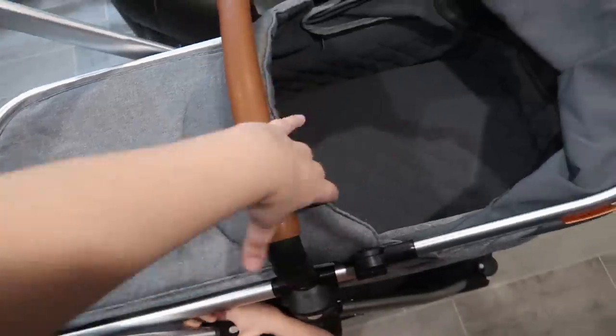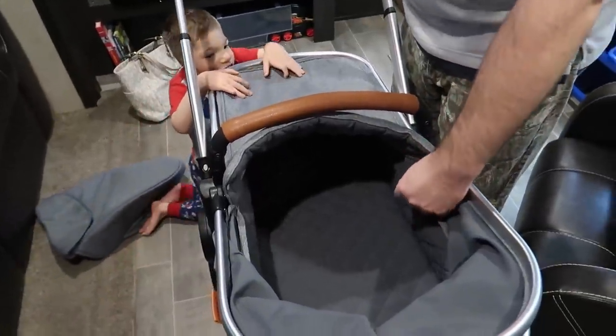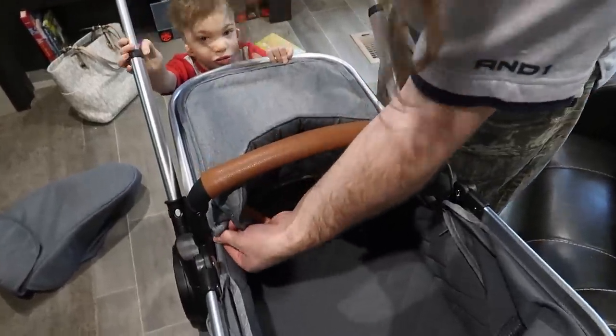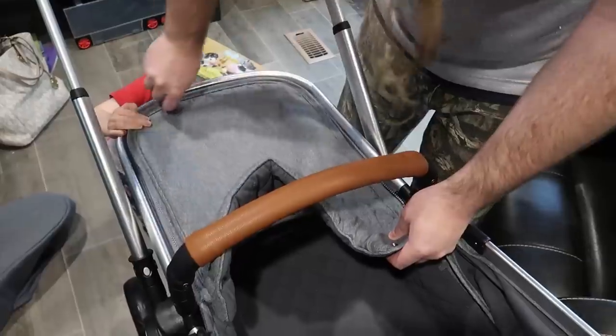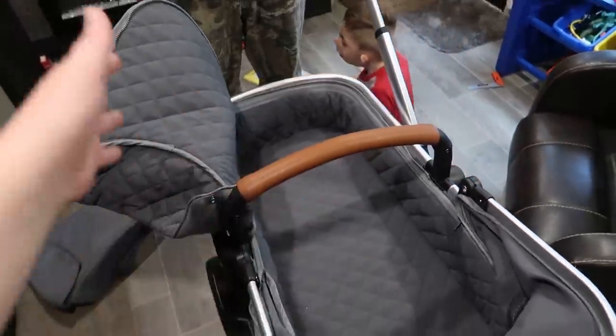The canopy does zip off, so in the summertime you could take it off — it comes all the way off, it buttons in, and there's a zipper on the outside too. The inside is nice and soft and cushy. It is breathable, but it is warm — there's no mesh ventilation on the inside. I feel like if you opened it all the way it would be fine.